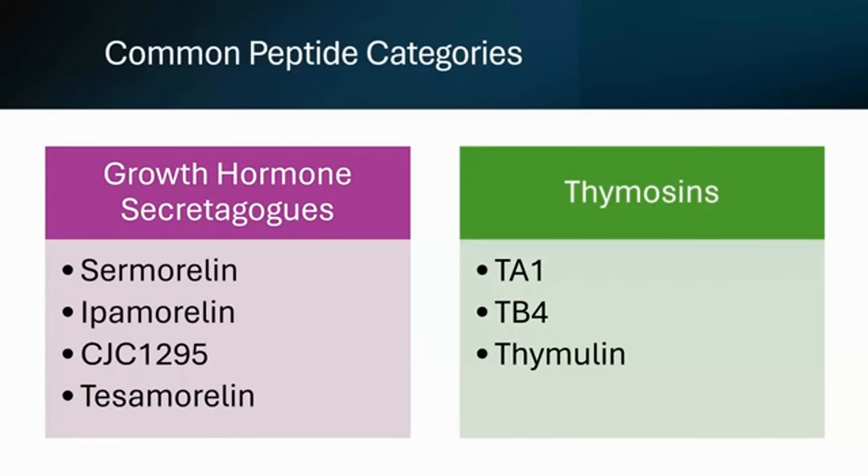For longevity purposes, age management, and anti-aging purposes, I wanted to highlight just a few of the peptide categories that are more commonly used. Most of our peptides we are able to source from compounding pharmacies, and it's been a bit of a challenge with the regulatory landscape constantly evolving. The FDA has revised their definition of how many amino acids constitutes a peptide, so that's been challenging.